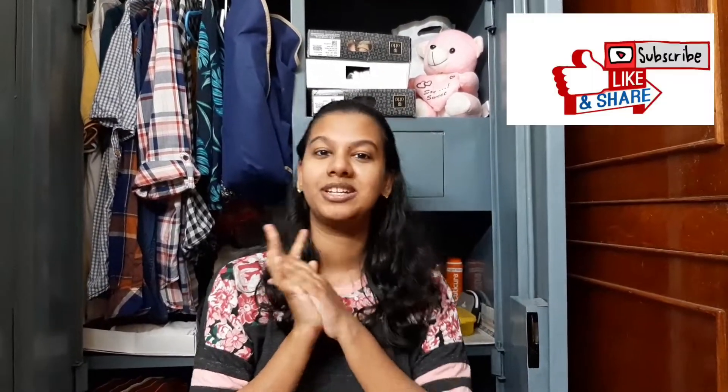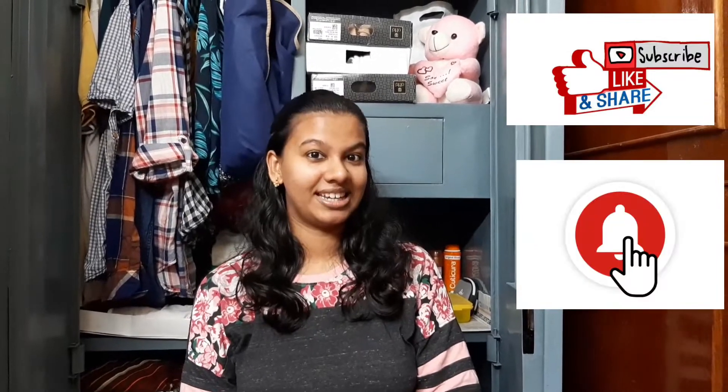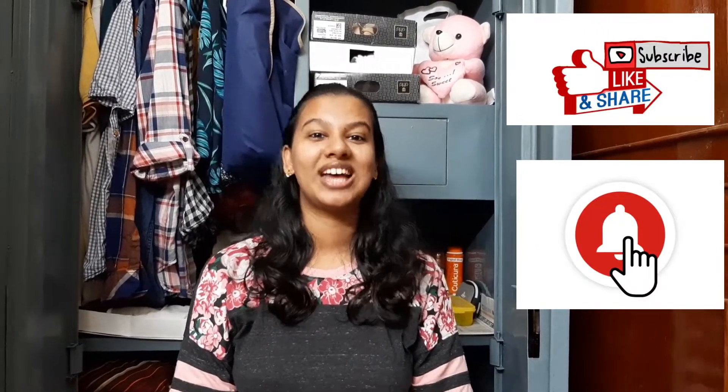I hope this video is helpful to at least a few of you. If you liked my video, please don't forget to subscribe to my channel and click on the bell icon so you get a notification whenever I upload my next video. Till then, bye!